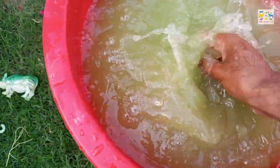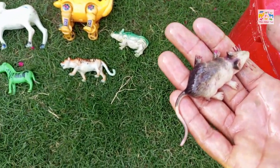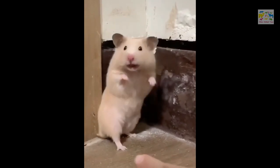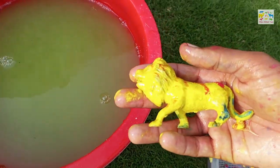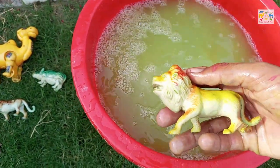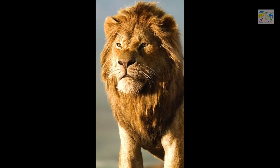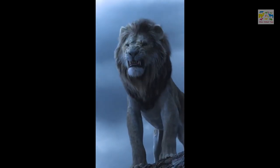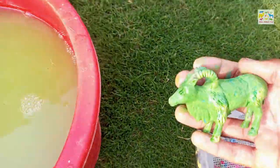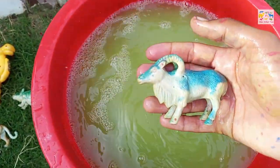Now I will wash this mini mouse. Wow, mini mouse! Now I will wash this lion, wow, king of the jungle, lion. Now I will wash this Marho, wow, Marho.